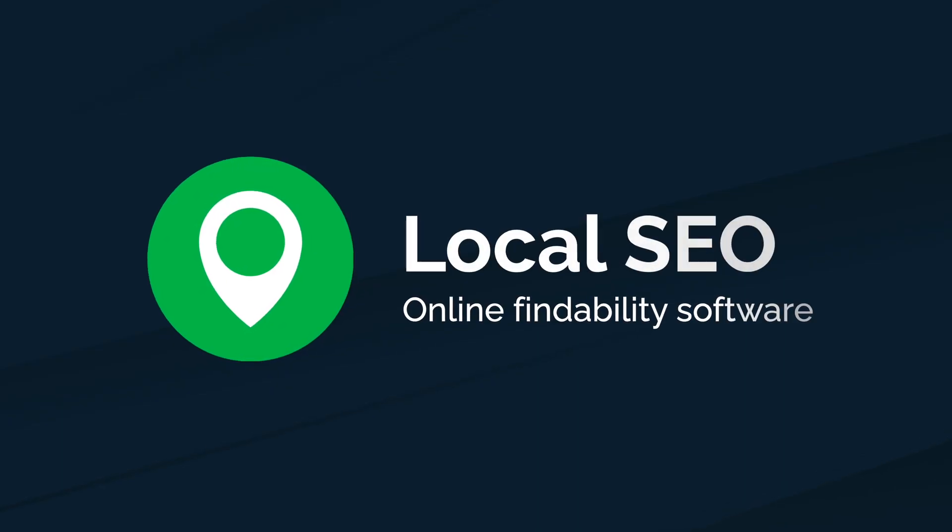Hi, I'm Mel Kozen, Director of Strategic Partnerships here at Vendasta, and I'm back today to tell you all about the new upgrade that's going to give your local business clients a huge advantage over their competition. We call it local SEO.